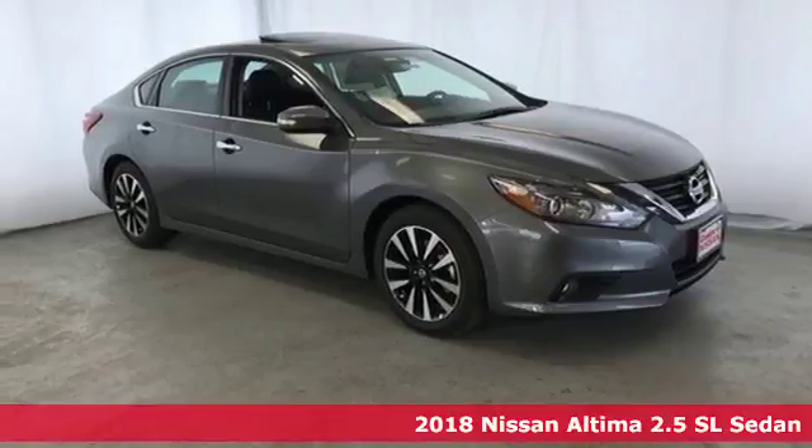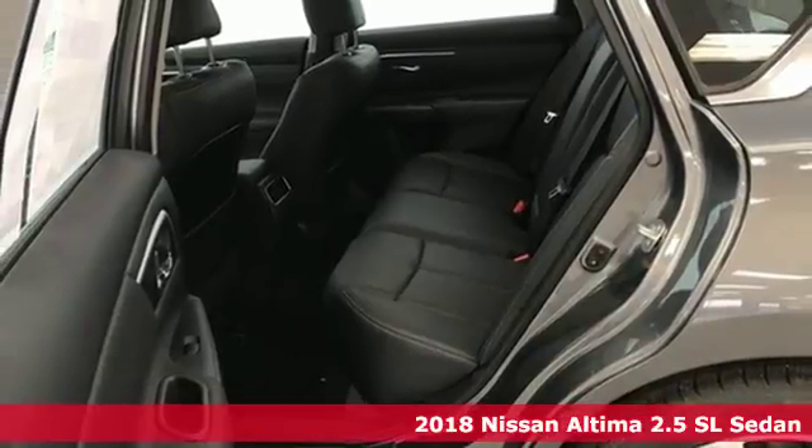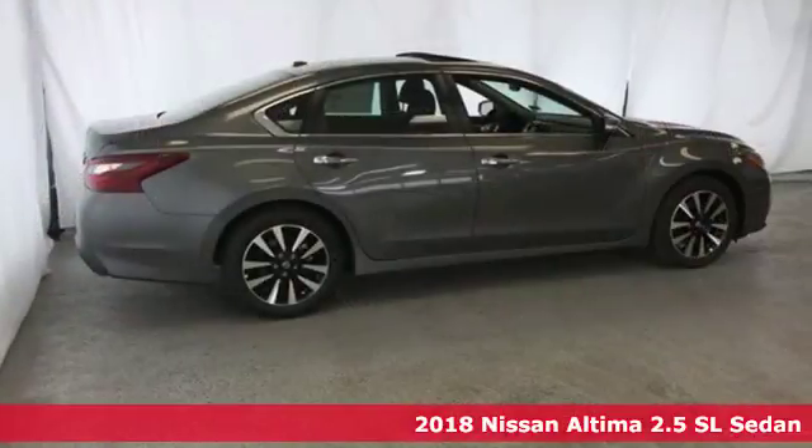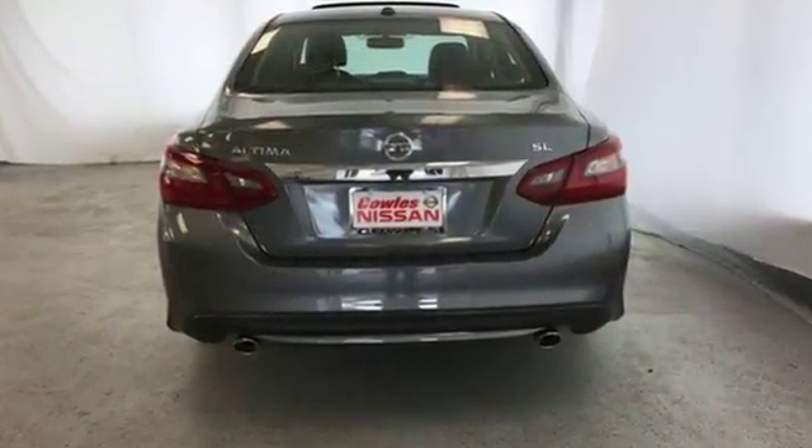Here's a 2018 Nissan Altima. Accelerate your pulse in this aggressive Altima. The responsive X-Tronic CVT gives you a little zip when you need it, while active understeer control makes the sharpest turn feel like a straightaway.